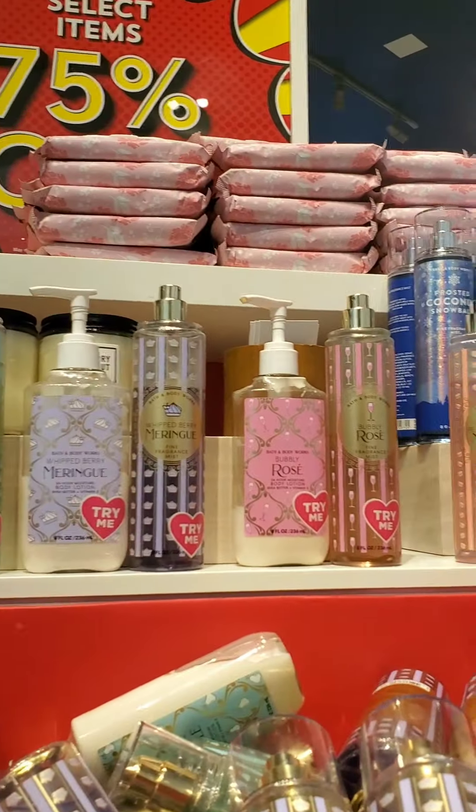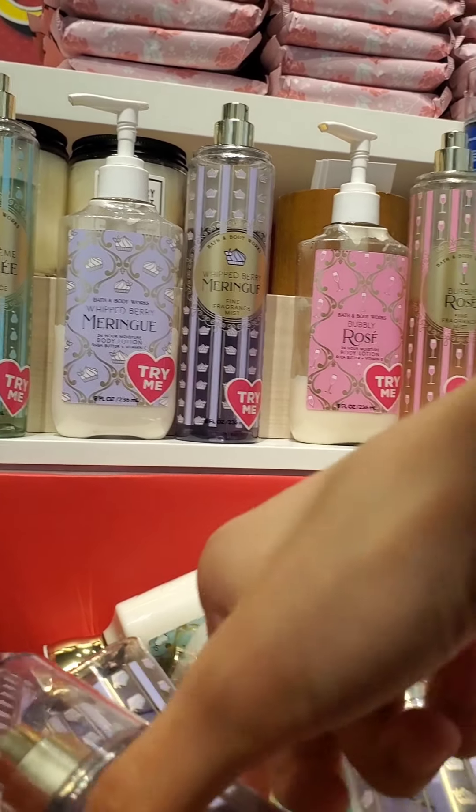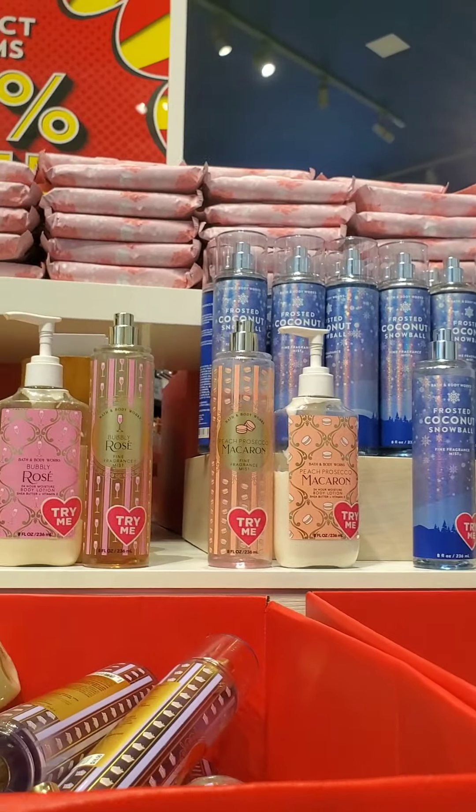However, in the bins they just had Whipped Berry Meringue in the Fine Fragrance Mist and Pear Creme Brulee in the body lotion, and maybe like two or three body creams.